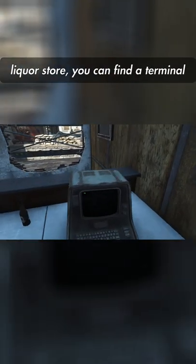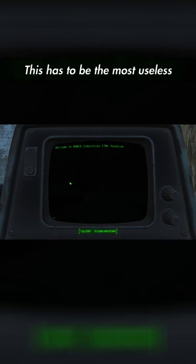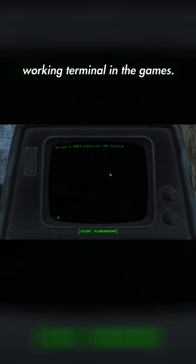In the Quincy Ruins, inside the liquor store, you can find a terminal without any entries or a holotape. This has to be the most useless working terminal in the games.